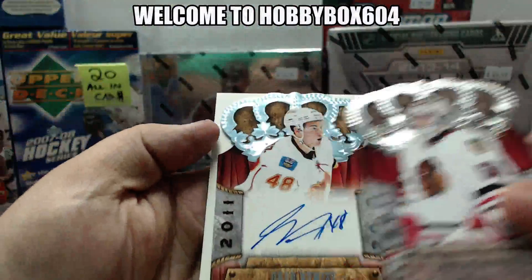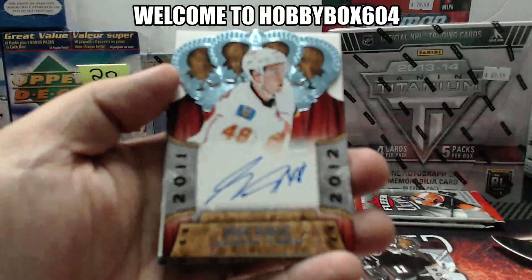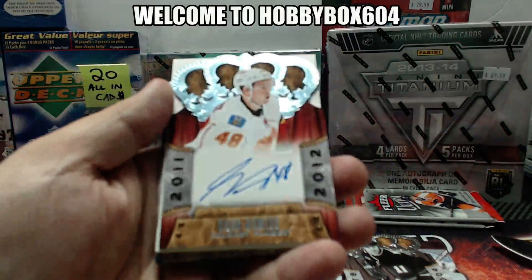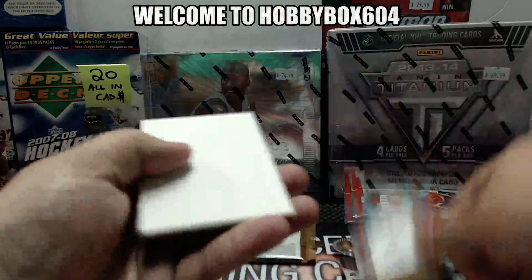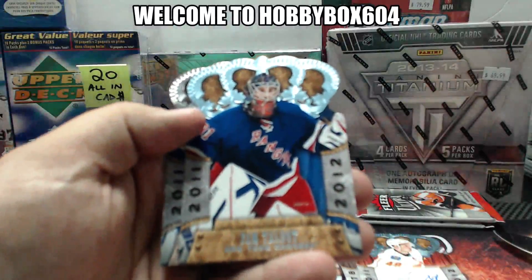A rookie — oh my god, are you serious? Three boxes back to back we got Greg Nemish, Calgary Flames, rookie autograph. How is that possible? And a rookie of Cam Talbot for the New York Rangers.